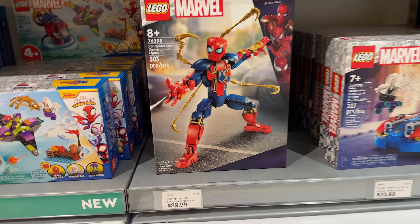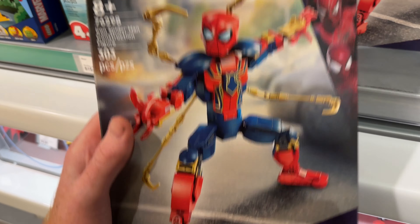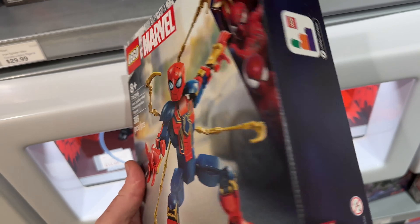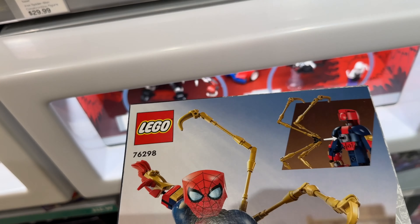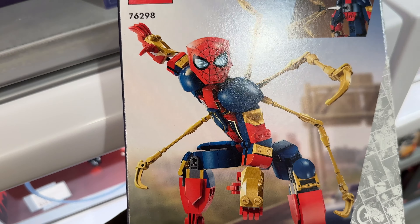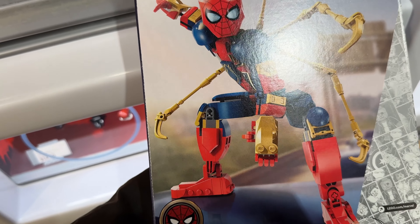We've got three of the Marvel ones. We've got the Iron Spider-Man. They've done Spider-Man before, but this is a new one. They did Miles Morales too. But this one has the Iron Legs. And they did the same thing for the Brickheadz this year with the Iron Spider-Man. I mean, it's probably the same figure, same build, just a little bit more gold and new printing. And of course the golden arms to it.